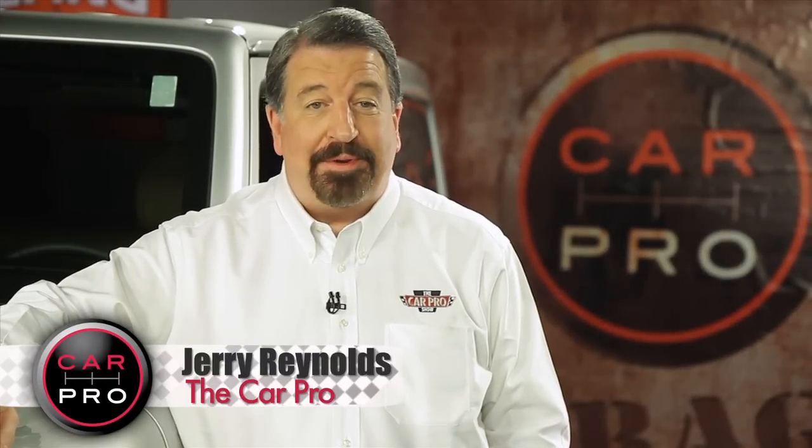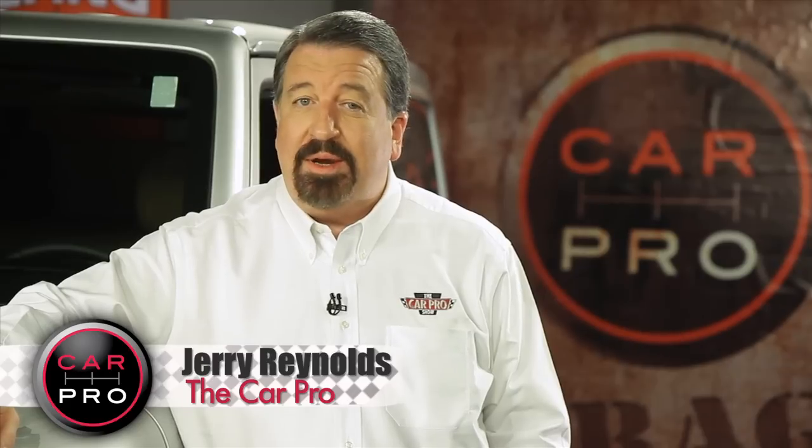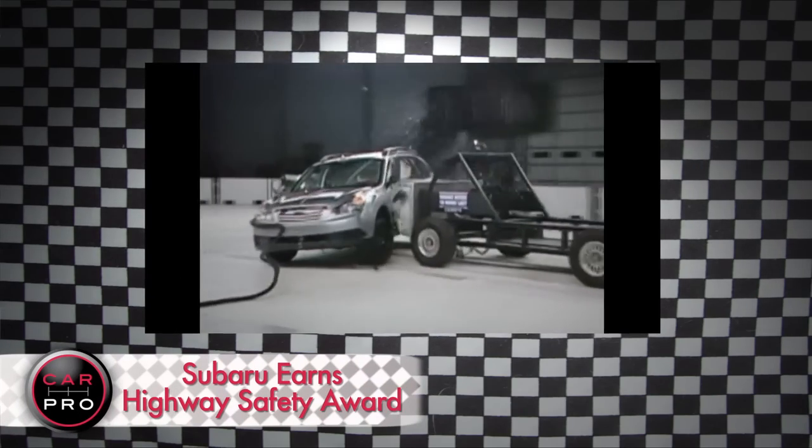I'm Jerry Reynolds, The Car Pro, and welcome to another edition of the Automotive News in Two Minutes. Only one car company has earned the highest safety rating for every single car it makes this year, and that's Subaru.